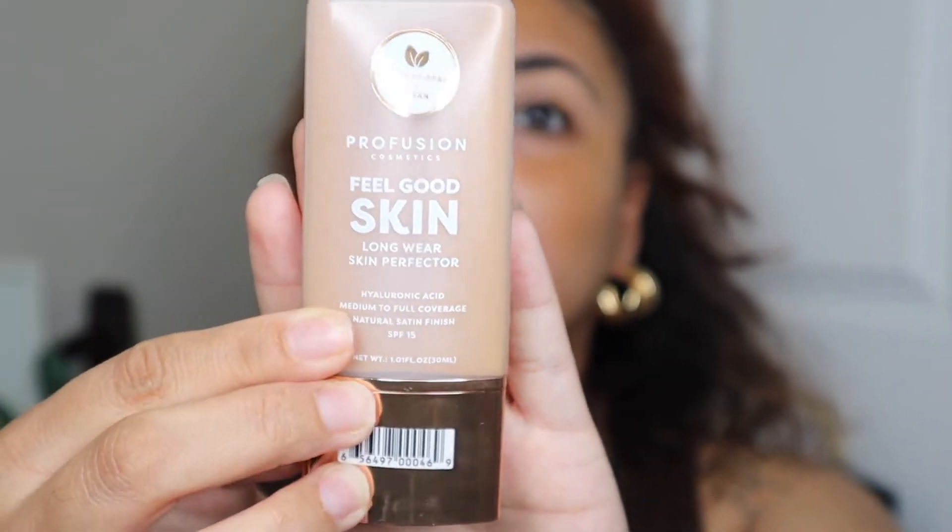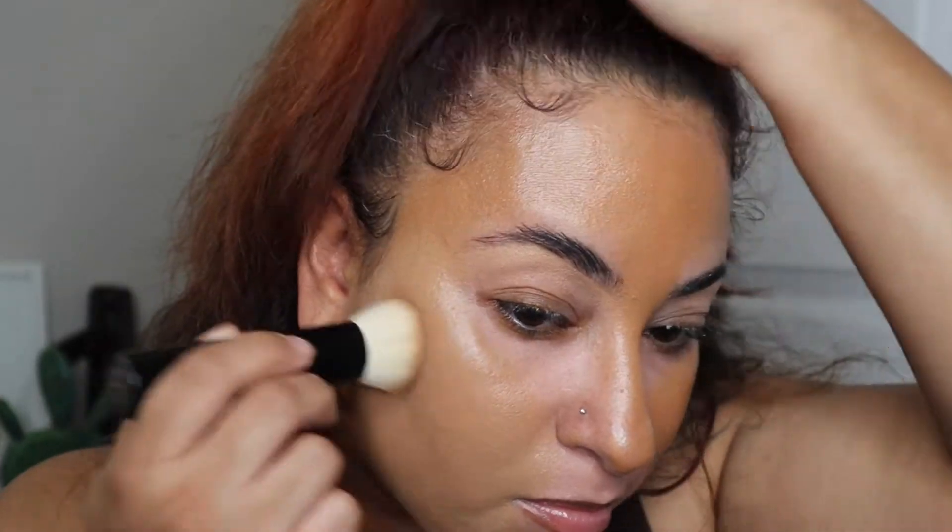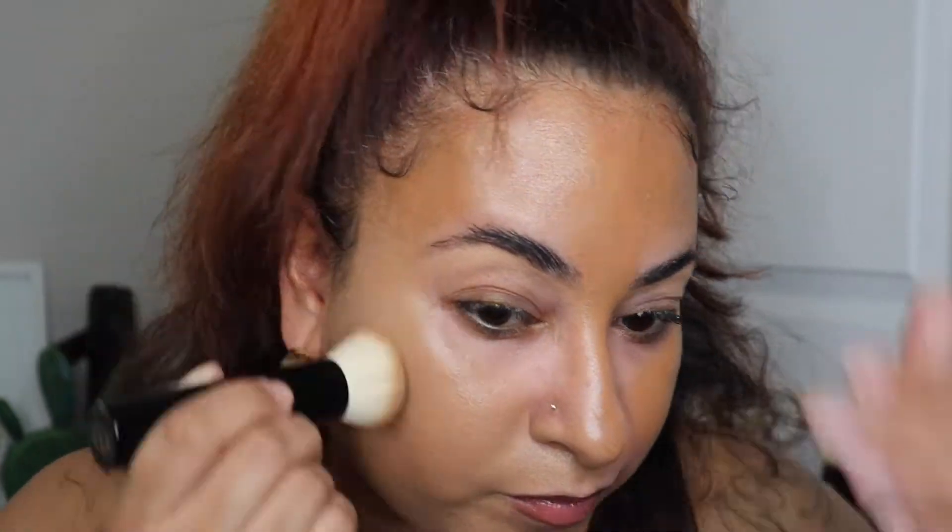I can definitely see how I can use this — it's not a foundation but a skin booster to give you a dewy look. It can definitely be mixed with just some concealer and you can go about your day. I am using my Profusion Foundation in shade Tan 3 — a tan foundation with yellow undertones. I have shade number one as well that I could have mixed in, but I just didn't want too much product on the face today.